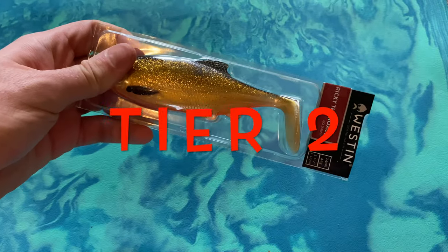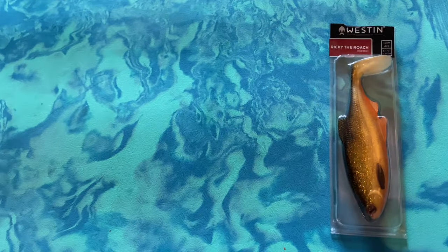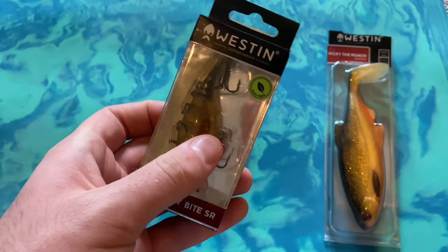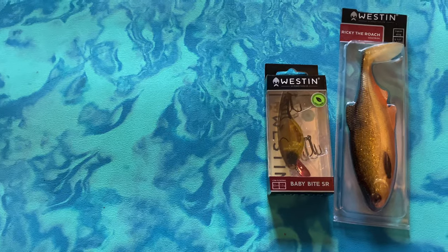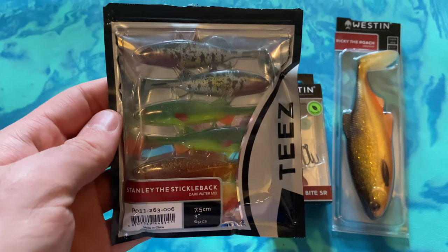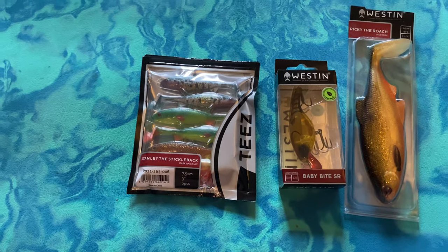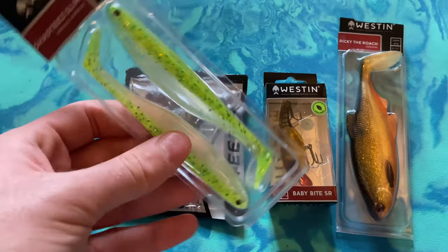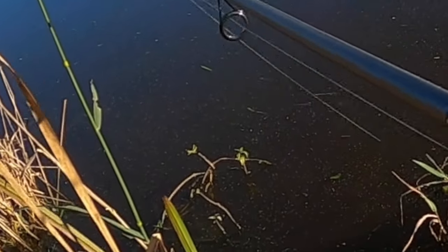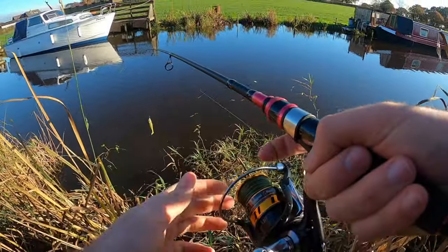Tier two now. We have Ricky the Roach in gold - I actually had this on my tree as a bauble for a while, I love it. Next, a crankbait - Baby Bite Western crayfish imitation, six and a half centimeters, a cracking little perch lure. Then Stanley the Sticklebacks in the dark water mix color for perch - I've seen people on YouTube have great success with these. Then the shanty slim again but in a color I've had some really good success with for pike fishing in and out of competitions.